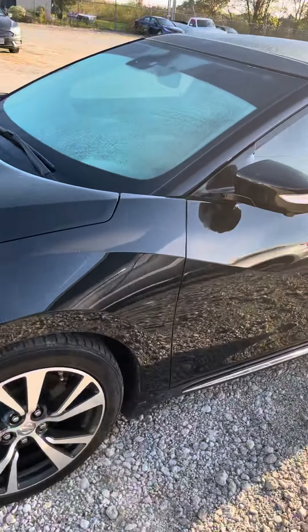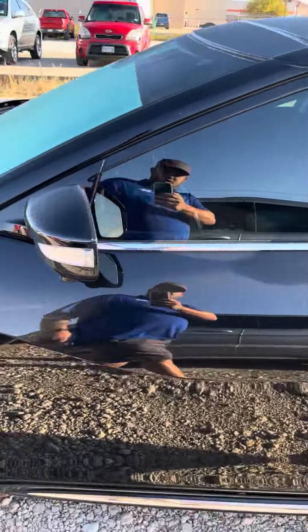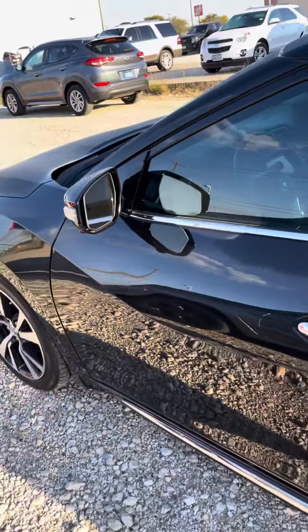Hey, Josh here at Greenville Hyundai. Wanted to go ahead and get you a quick look at that Nissan Maxima — the black on black that you were inquiring about.